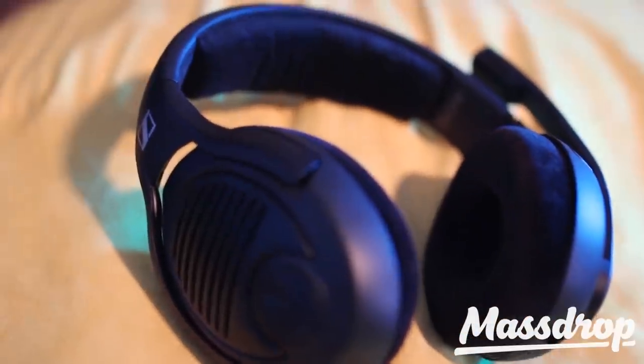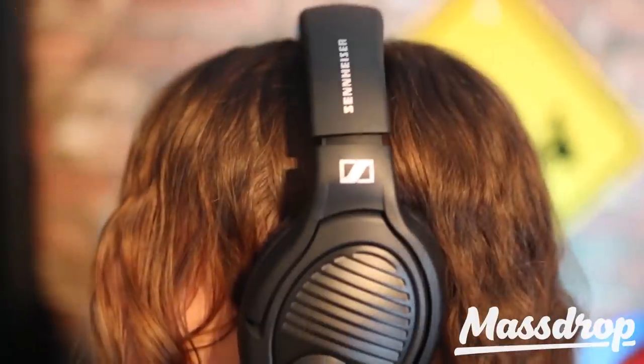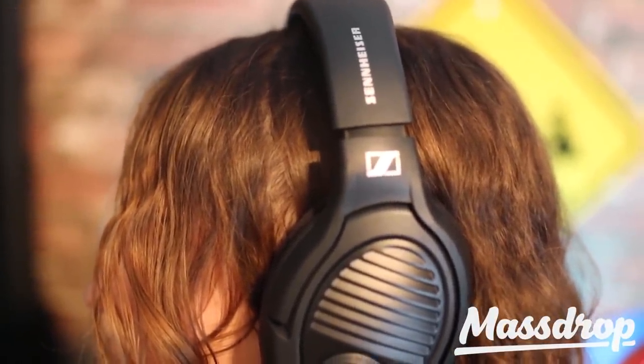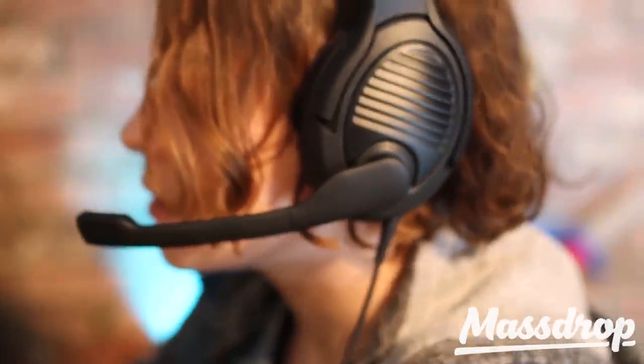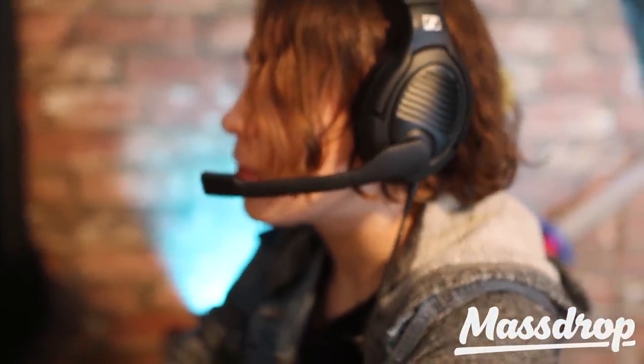The microphone sound quality is natural with lots of details, and you could definitely stream with this headset anywhere. The Sennheiser PC37X has one of the best microphones in this class, especially for this price point. The Sennheiser PC37X sounds fantastic and is, in my opinion, the most balanced gaming headset that you can get.